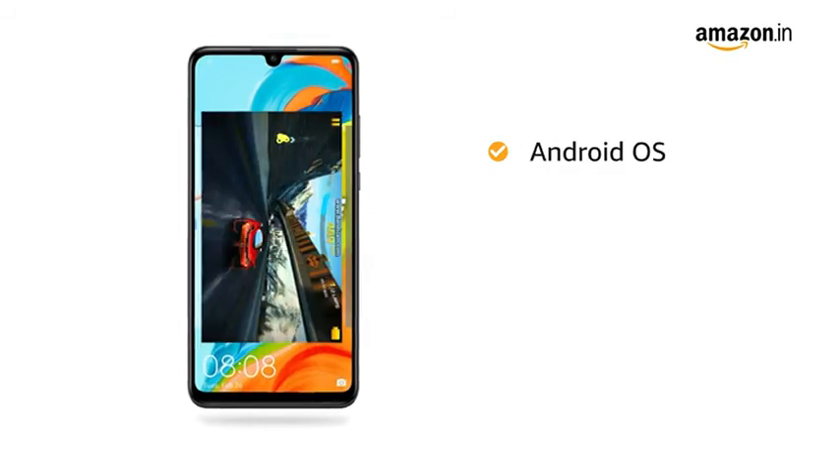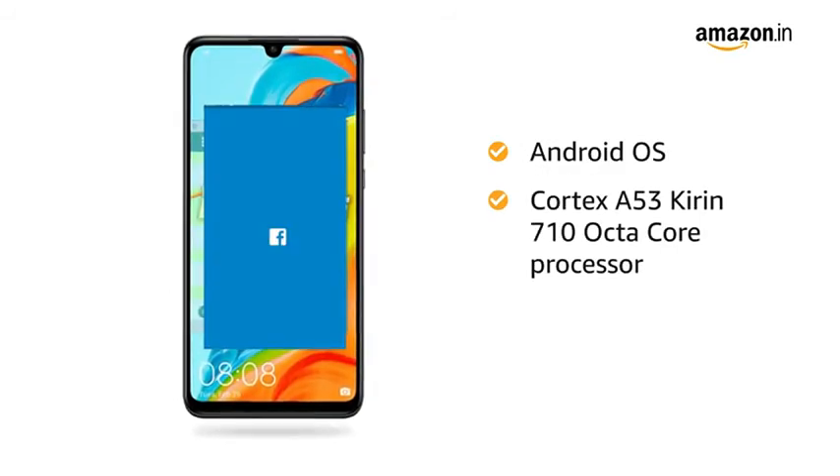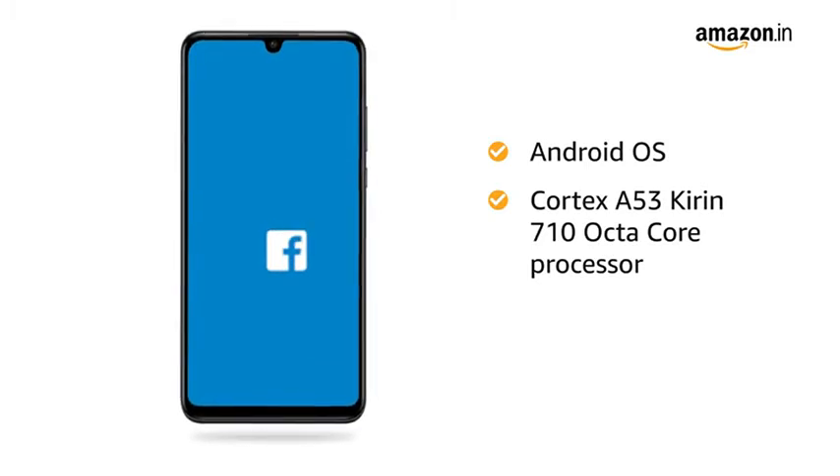The phone runs on Android OS and is powered by the Cortex-A53 Kirin 710 Octa-Core processor.